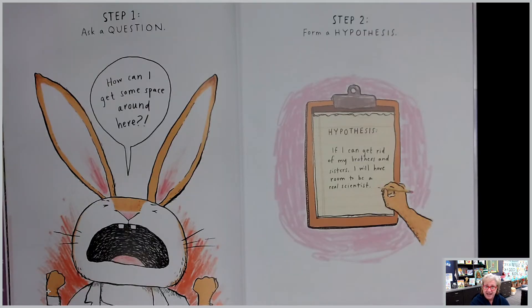Time to use the scientific method. Step one: ask a question. How can I get some space around here? Step two: form a hypothesis. Hypothesis — if I can get rid of my brothers and sisters, I will have room to be a real scientist.